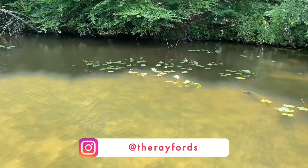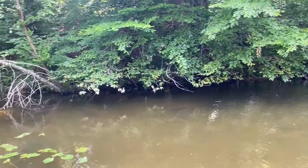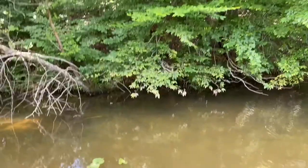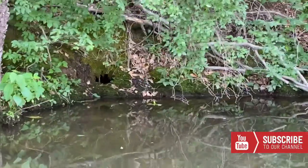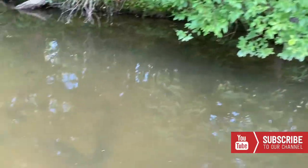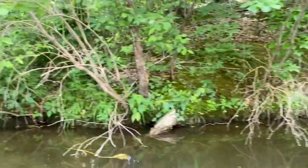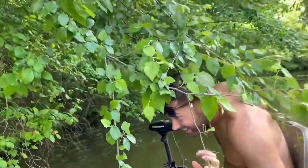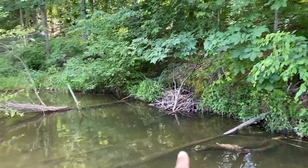Slow it down a little bit. Pause right here. Put it in reverse. Definitely something big — came in right through there. What is that? Could be like an otter or something. Okay, yeah, here's some beaver activity. Let's swing back around.